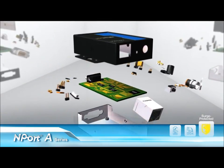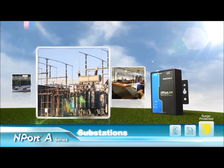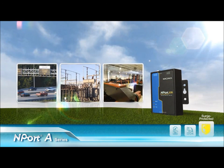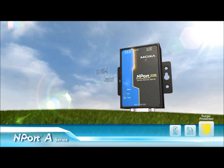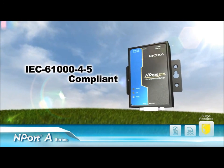Surges can interfere with many applications, such as CNC systems, substations, and intelligent transportation systems, which need the protection provided by N-Port A products to ensure system stability. With tested IEC 61000-4-5 compliance,